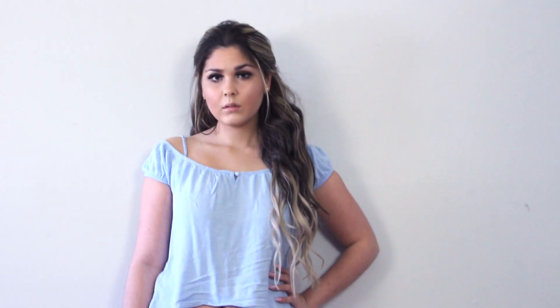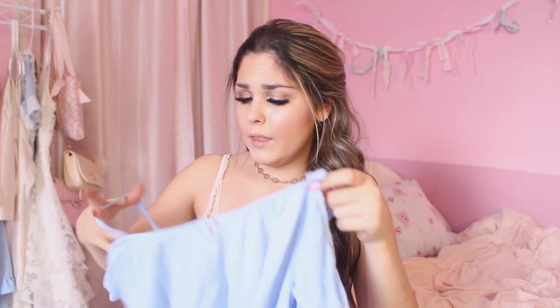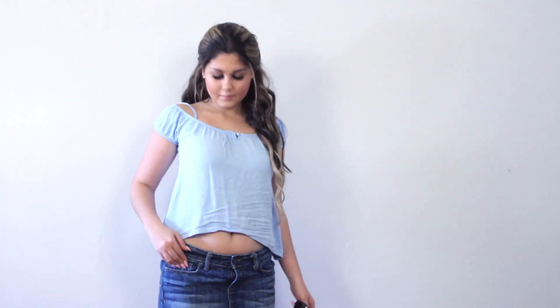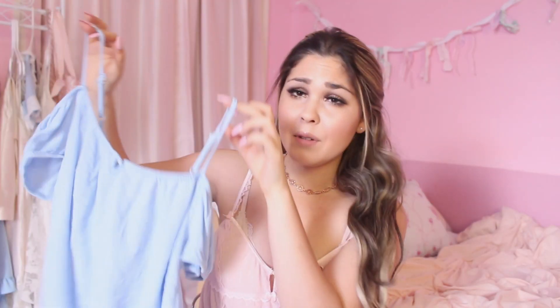Another fashion favorite is this light blue off-the-shoulder blouse from Love Culture. I actually bought it back in 2014 and I've been wearing it every spring for the past four years — I've just fallen in love with it again this spring. If you go back to my March 2014 favorites video you can see me wearing this top.